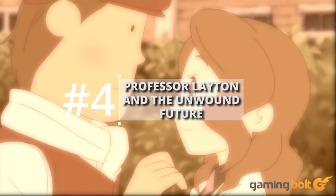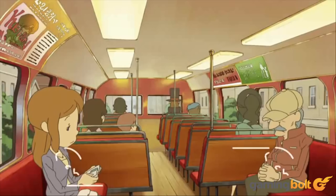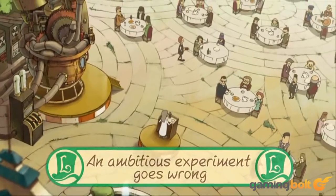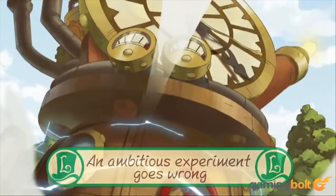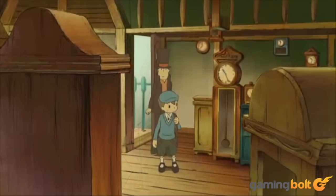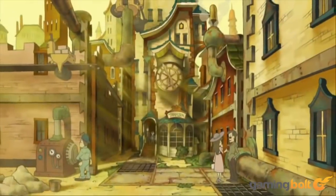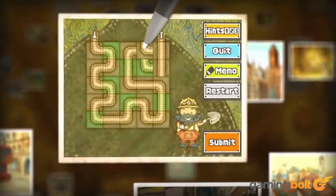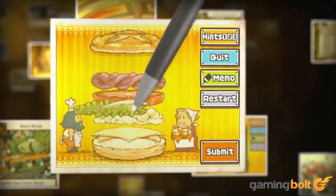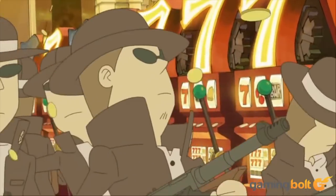Professor Layton and the Unwound Future — there's something comforting about a Professor Layton game. The series has always stuck to its strengths without mixing up the formula much, and yet the Layton games always remain a joy to play, somehow still managing to surprise and delight. Unlike just about every other puzzle game series that originated on the DS, Professor Layton and the Unwound Future tries to give you some context to all the puzzle solving by wrapping them in genuinely intriguing mystery stories. The puzzles themselves represent the characters' attempts to decipher clues towards the final mystery. Yes, Layton is gaming's very own Sherlock Holmes.